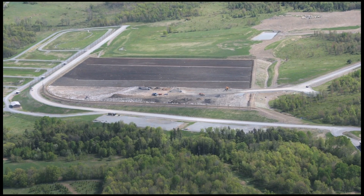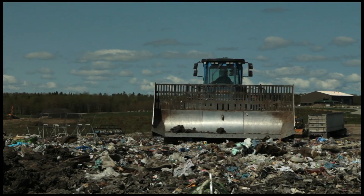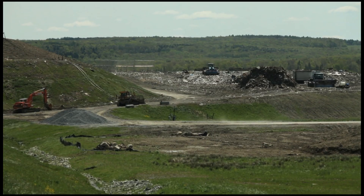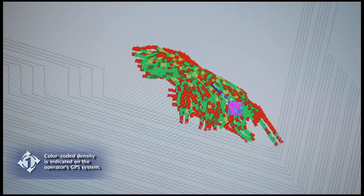The landfill first opened in October of 2006. Its original design life was 62 years utilizing average in-place density for the waste. We investigated and invested in the heaviest and largest solid waste compactor we could buy — this is the machine that actually places and compacts the waste in the liner system. We also installed a GPS control system on that compactor so our operators are placing waste as efficiently as possible.